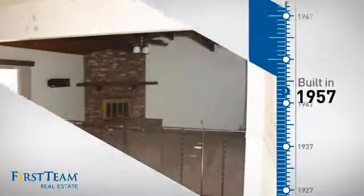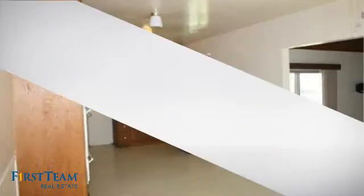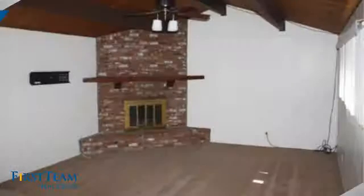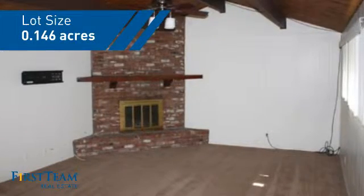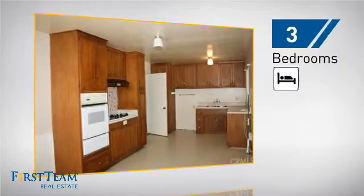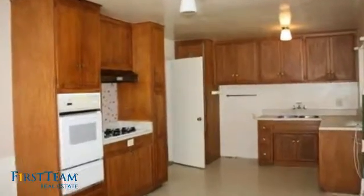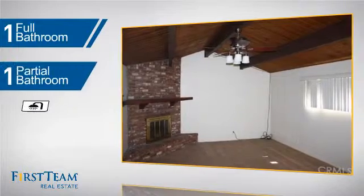This property was built in the late 50s and features over 1,600 square feet of space, giving you a spacious layout to play host or kick back and relax after a long day. Inside you'll find three bedrooms so everyone has a private space to come home to, as well as one full bathroom and one partial bathroom.